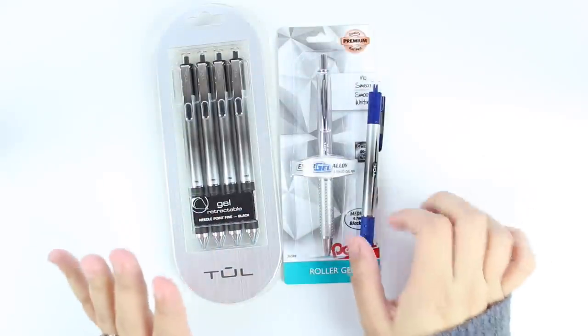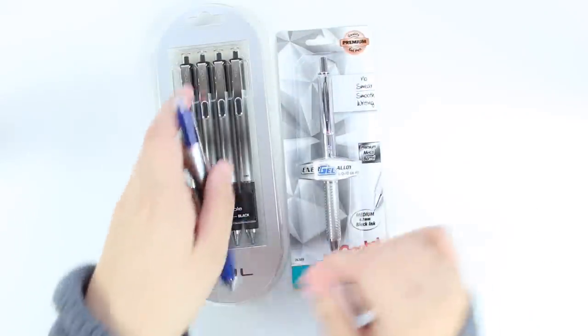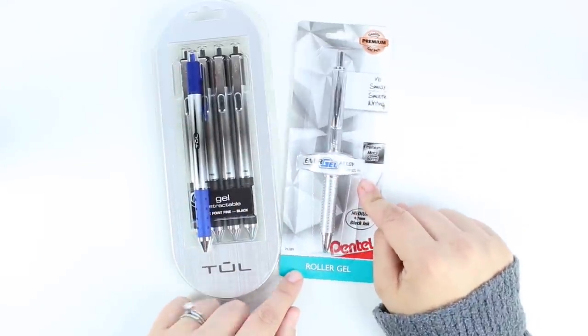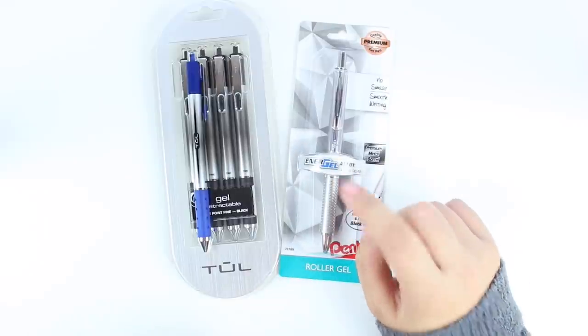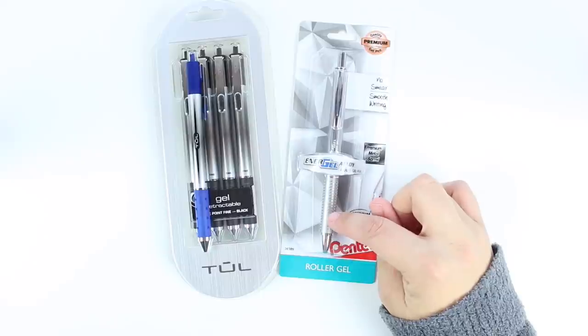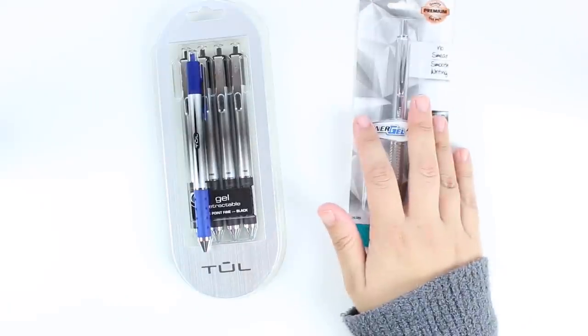Next up we have some pens. I have not tried the Pentel Energel — this is the liquid gel Pentel. I haven't tried this one yet, but I heard great things about it from Love Shira. I watch her plan with me's and I was interested in trying it out.